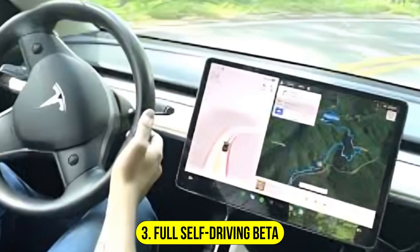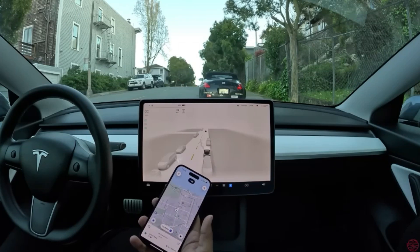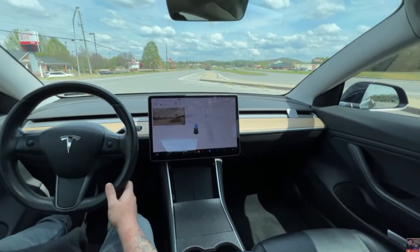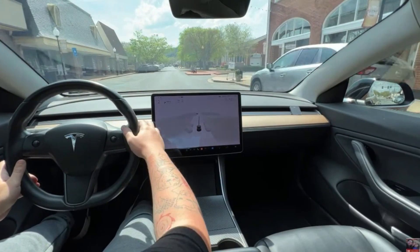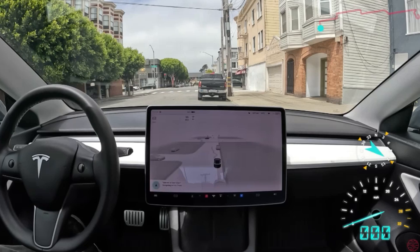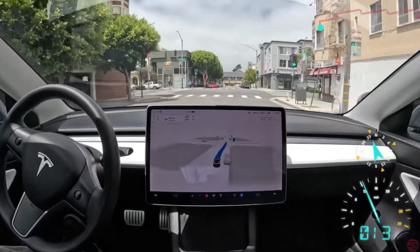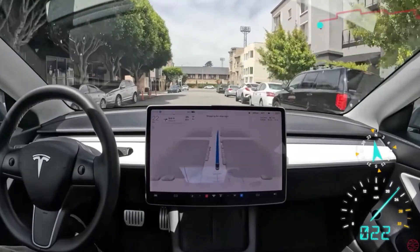Number 3: Full Self-Driving Beta. FSD Beta represents one of the most ambitious aspects of Tesla's autonomous driving technology, aiming for a level of automation where the vehicle can handle virtually all driving tasks independently. It integrates advanced algorithms, extensive neural network training, and real-time data processing to navigate complex environments including city streets and highways. It can manage complex maneuvers such as intersections, roundabouts, and dynamic road conditions. While still in beta and requiring driver supervision, FSD Beta demonstrates Tesla's commitment to pushing the boundaries of autonomous driving.